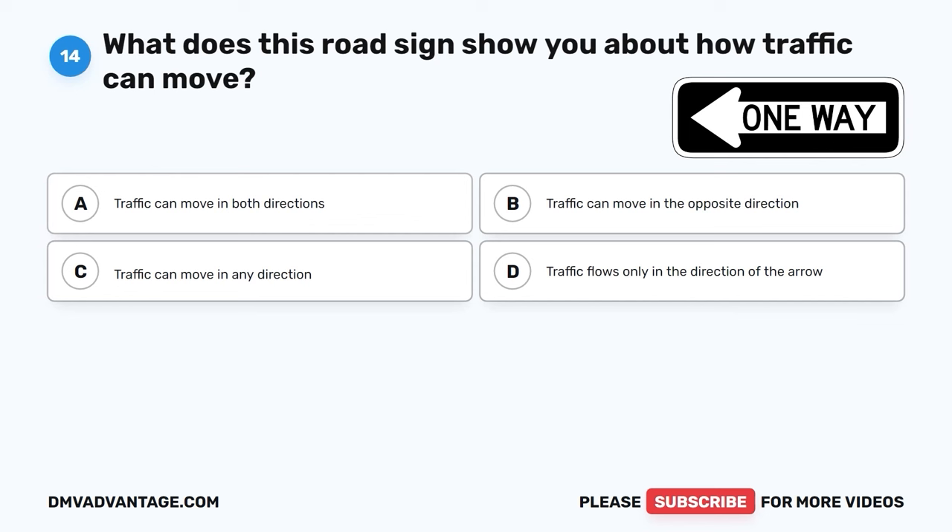The correct answer is A, follow the directions given by the flagger. When you see a flagger in a construction zone, it's important to follow the directions they give you. They're there to help keep traffic flowing smoothly and everyone safe in the work area.